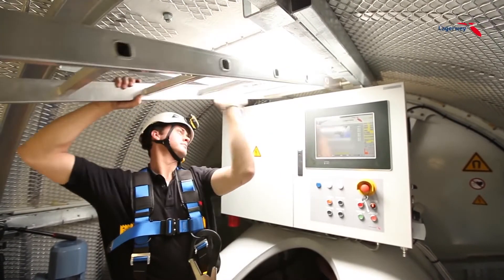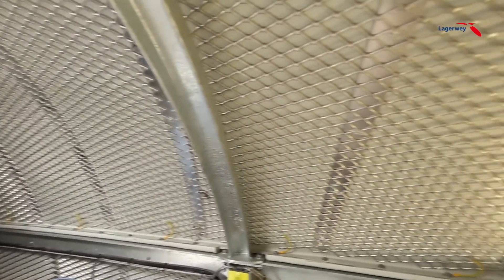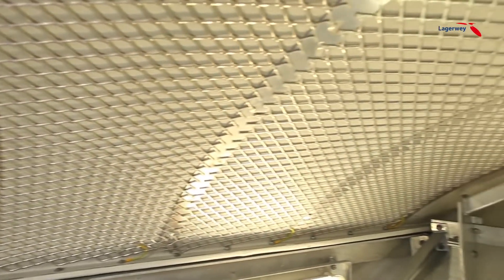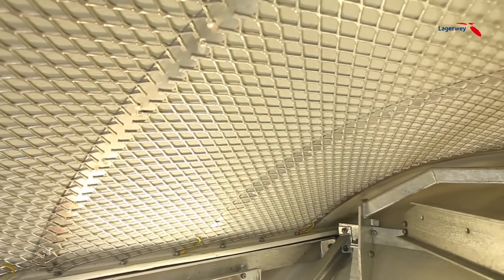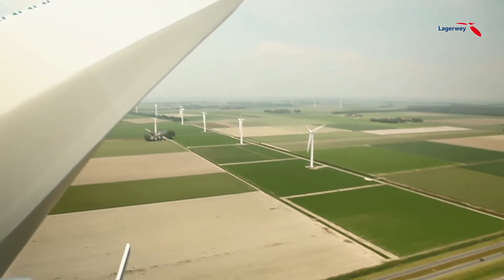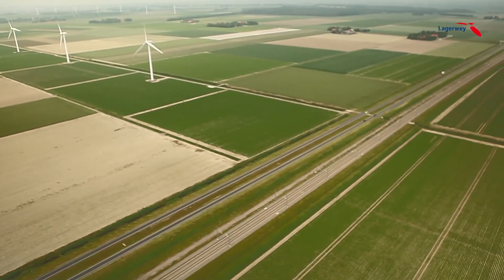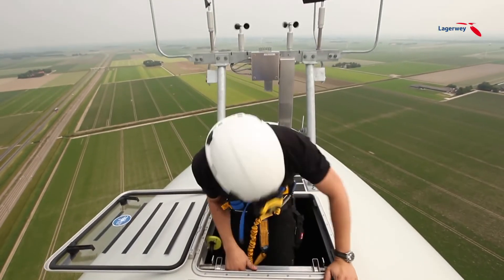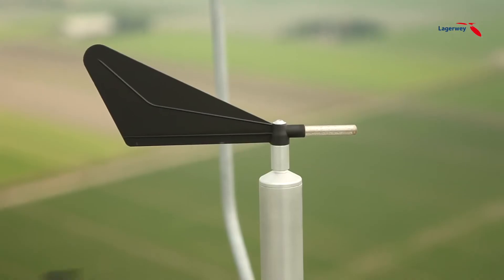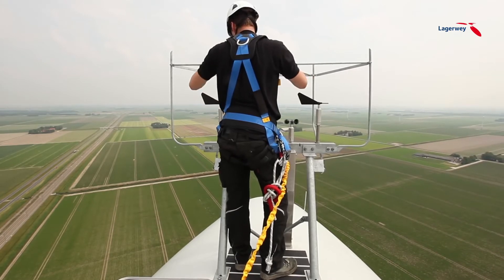Lightning strikes are a realistic risk factor for structures this high. That's why the entire nacelle is surrounded by a Faraday cage, which provides extra protection for internal components and service personnel in case of a lightning strike. The blades are equipped with lightning conductors that safely guide the lightning through the foundation into the ground without causing any significant damage to the components. Lightning rods are mounted on top of the nacelle to protect the important wind direction and wind speed meters.